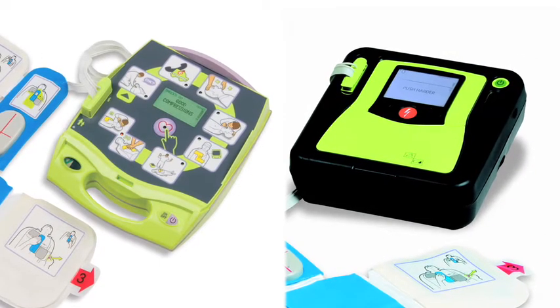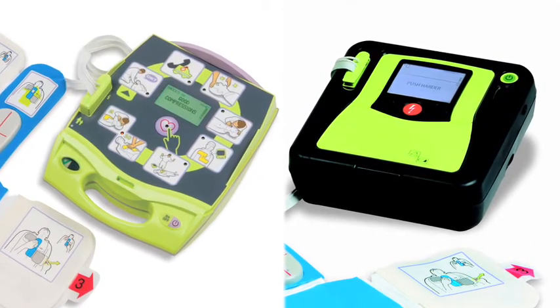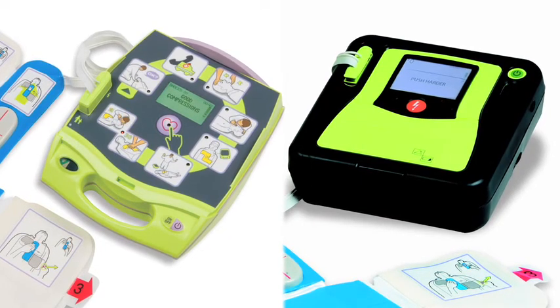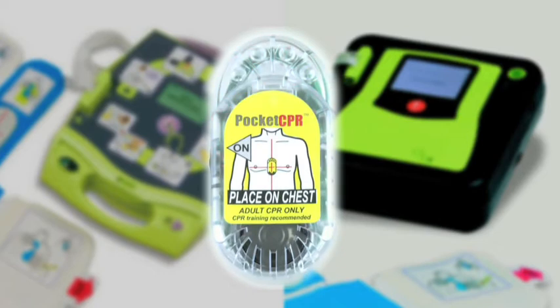Found in hospitals, ambulances, and fire departments, these defibrillators are the first to offer real CPR help to rescuers. They are the only defibrillators to give you rate and actual depth of compression feedback during a rescue.